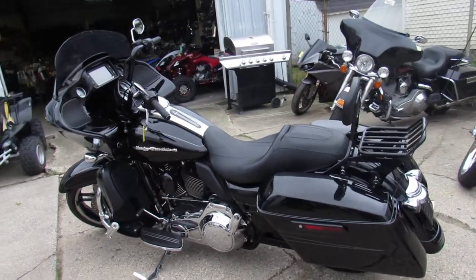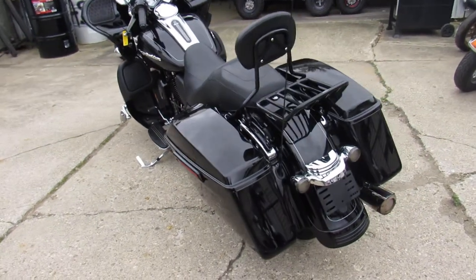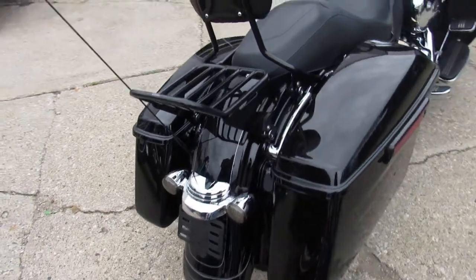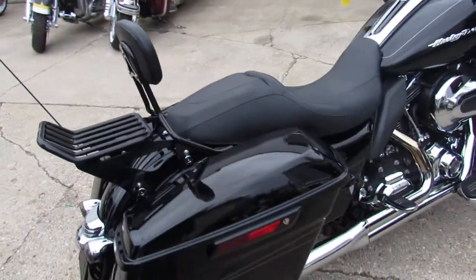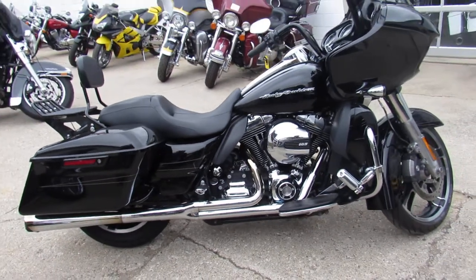You can Bluetooth your phone to it and play your tunes. This one also has a SuperTrapp exhaust, really brings this one to life. 2015 Road Glide Special, super clean — you're not going to want to miss it. Guaranteed financing, leasing programs, layaway programs, and your trades are always welcome.